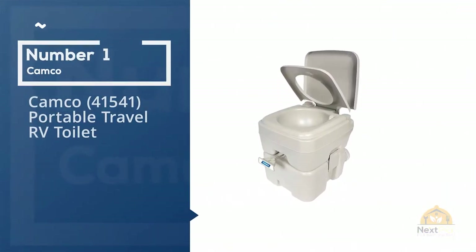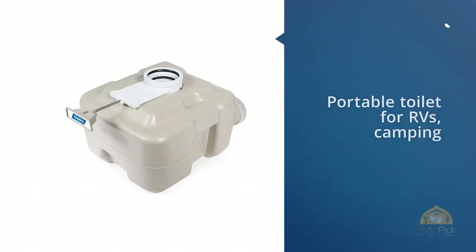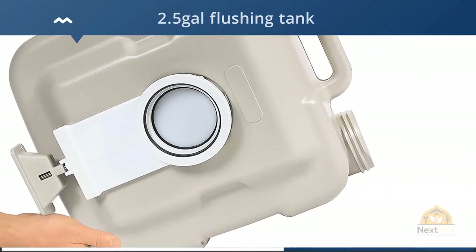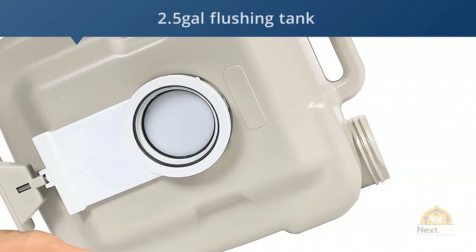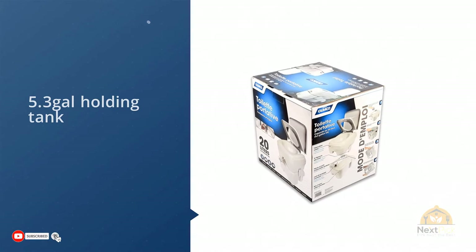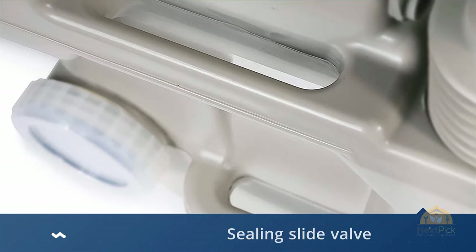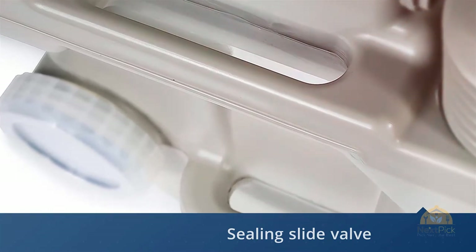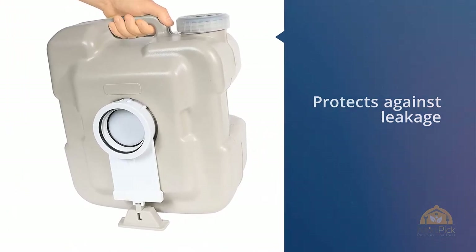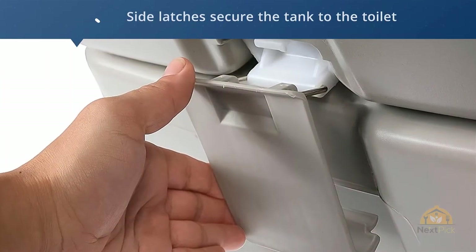Number one, most popular: Camco 41541 portable travel RV toilet. This portable toilet for RVs, camping, and other uses is a great option if you are looking for something more flexible than a permanently installed toilet in your RV. It features a 2.5 gallon flushing tank. When you finish using it and flush, waste is moved into the 5.3 gallon holding tank where it is locked away by the sealing slide valve that effectively traps all odors inside and protects against leakage. When in place, the side latches attach the top half to the bottom securely so it can't move.